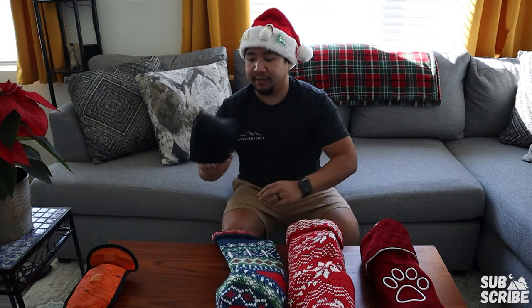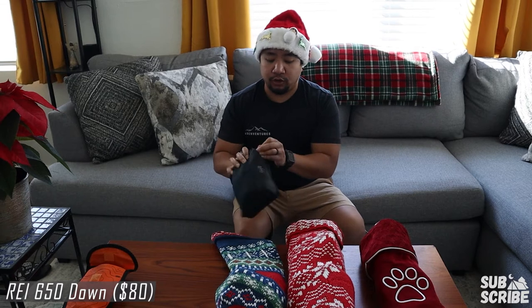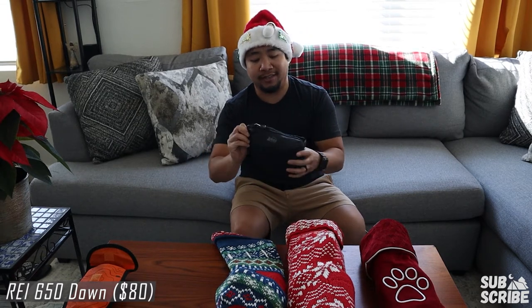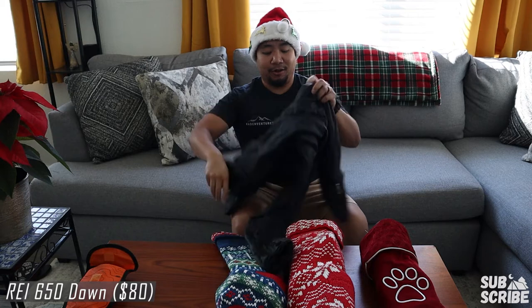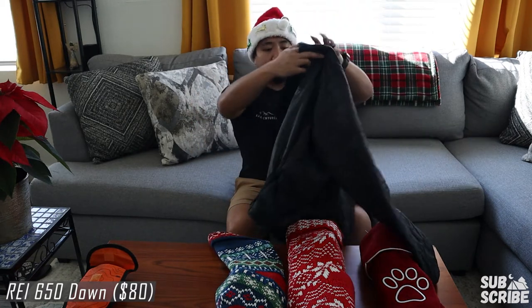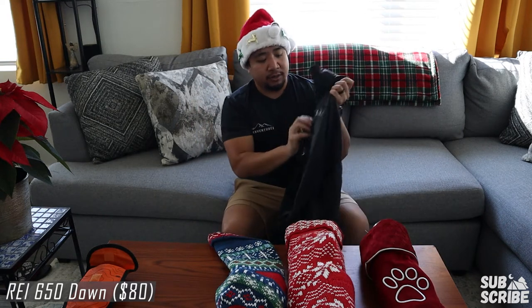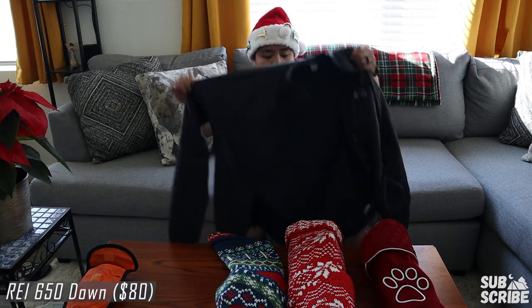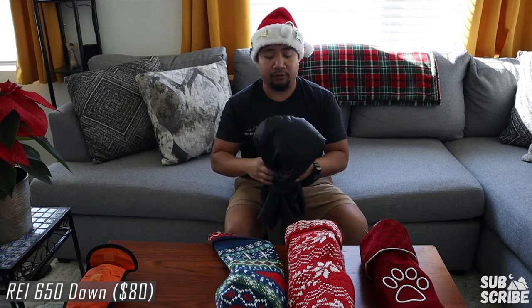Next up on the list is a really good puffy jacket by REI. The whole jacket actually fits right inside the pocket. As you can see it fit in the stocking, so it is perfect as a stocking stuffer. You've probably seen me wear this out on the trail. It's got side pockets and it's just a really comfy jacket for fall — good to layer up with a sweater on top.